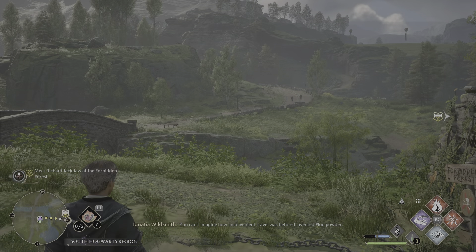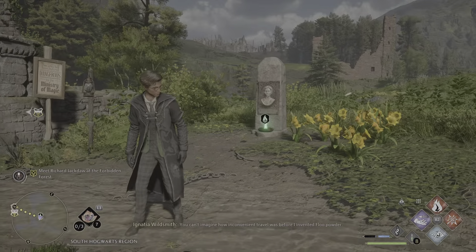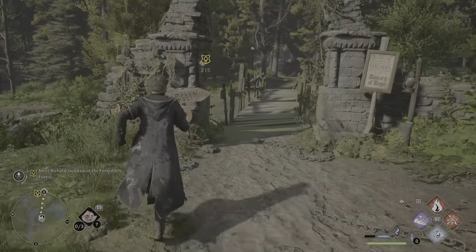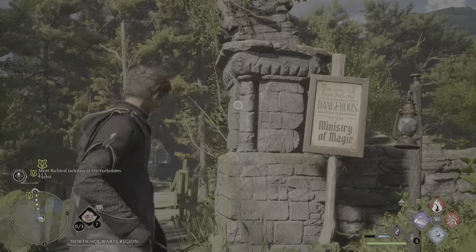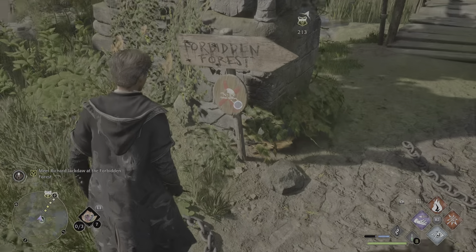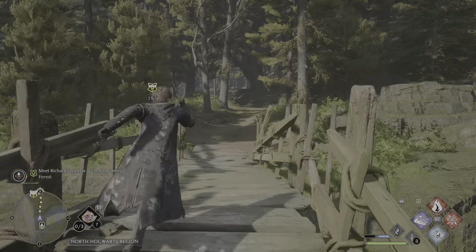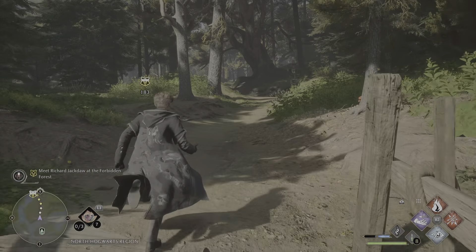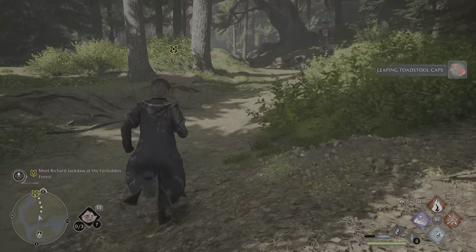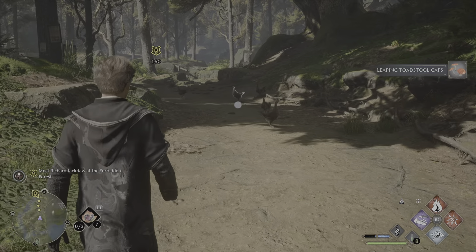We're quite a way into the forbidden forest — not just tickling the surface, we're getting stuck right into the heart of it. This area has been declared dangerous by the Ministry of Magic, with skull and crossbones warnings. Sounds perfect — perfectly safe for a student to run about in. There are some leaping toadstool caps that we will be scooping up and shoving straight into our bag.